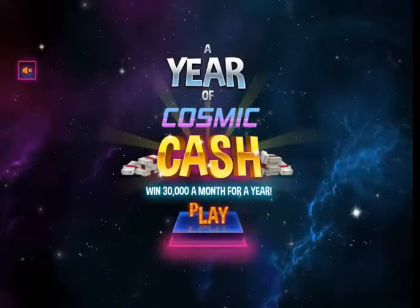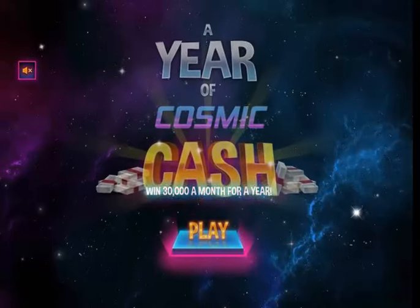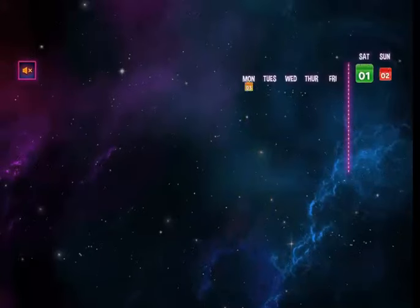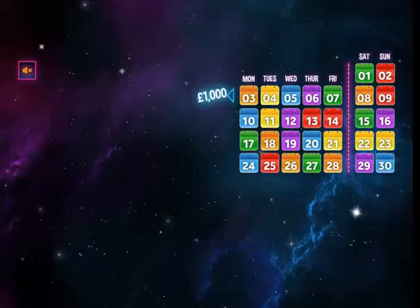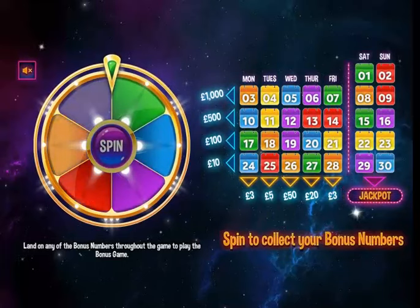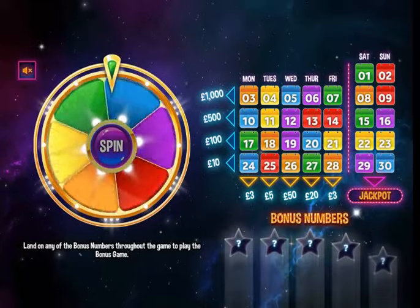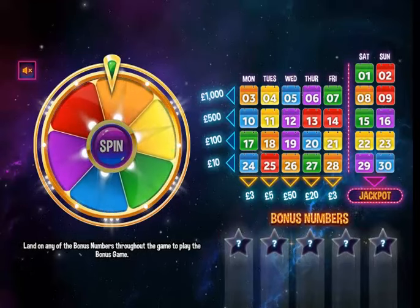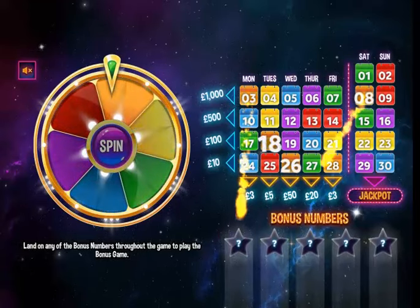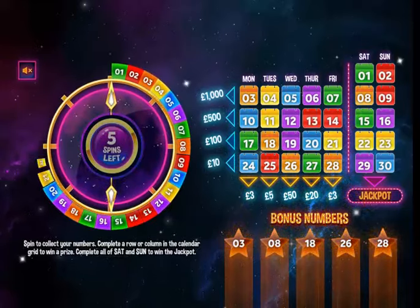Next up: 'Cosmic Cash' — win thirty grand a month for a year, that's more like it! Let's try and get these candidates filled up. My bonus numbers are all the oranges: 3, 8, 18, 26, and 28. Here we go!